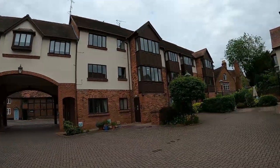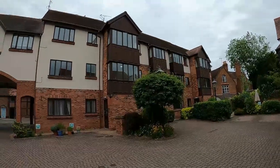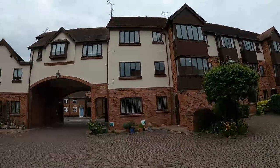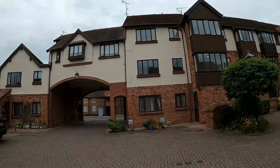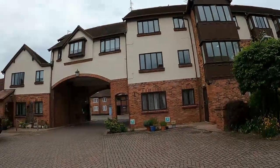Thank you for joining us at the video for Castle Gate Mews, which is in St Nicholas Church Street in Warwick. We have a rather rare one-bedroom first floor retirement apartment with its own allocated car parking space just here in front of me.